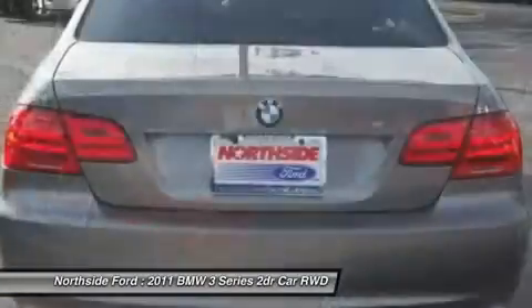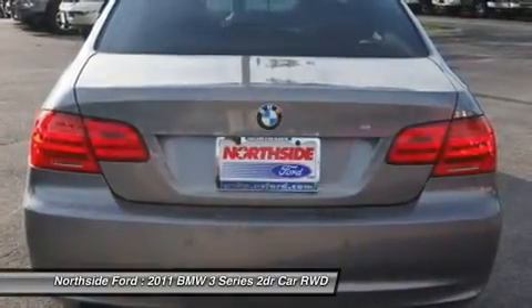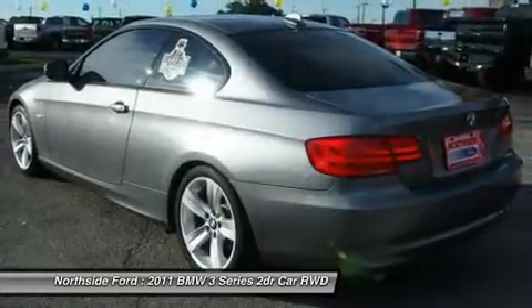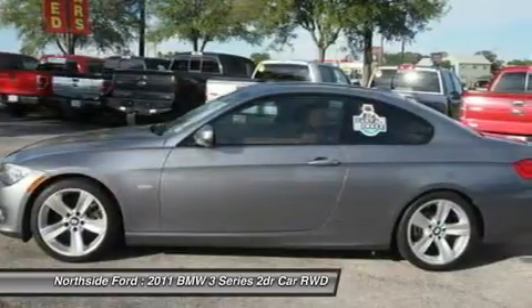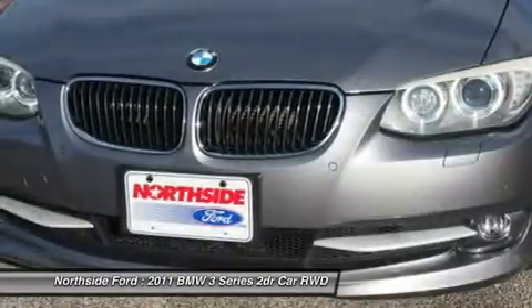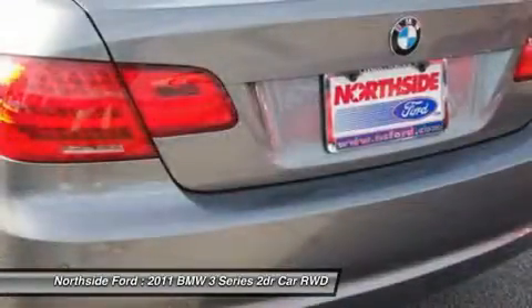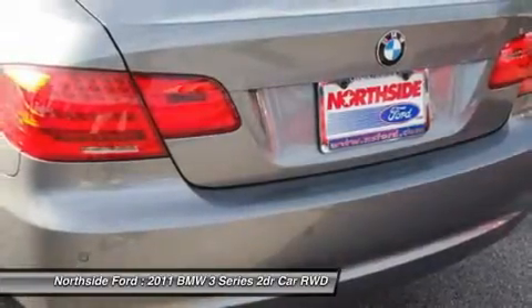It is nicely equipped with features such as 4-wheel disc brakes, 8 speakers, ABS brakes, air conditioning, AM/FM radio, AM/FM stereo CD MP3 player, anti-whiplash front head restraints, automatic temperature control, brake assist, body color bumpers, CD player, delay-off headlights, driver door bin, driver vanity mirror, dual front impact airbags, dual front side impact airbags, electronic stability control, 4-wheel independent suspension.